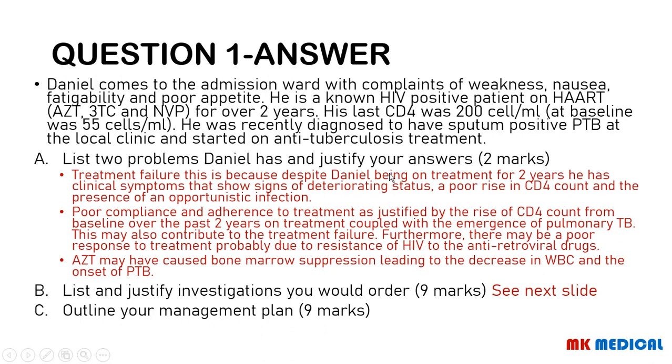The other possible problem is poor compliance and adherence to treatment, which can also be justified by the poor rise in CD4 count over two years — if someone is truly taking their drugs, either the drugs are not working or they are not taking them correctly. It could also be attributed to the emergence of pulmonary tuberculosis, and AZT can cause bone marrow suppression, decreasing the white blood cell count and predisposing to PTB, though that is probably unlikely.